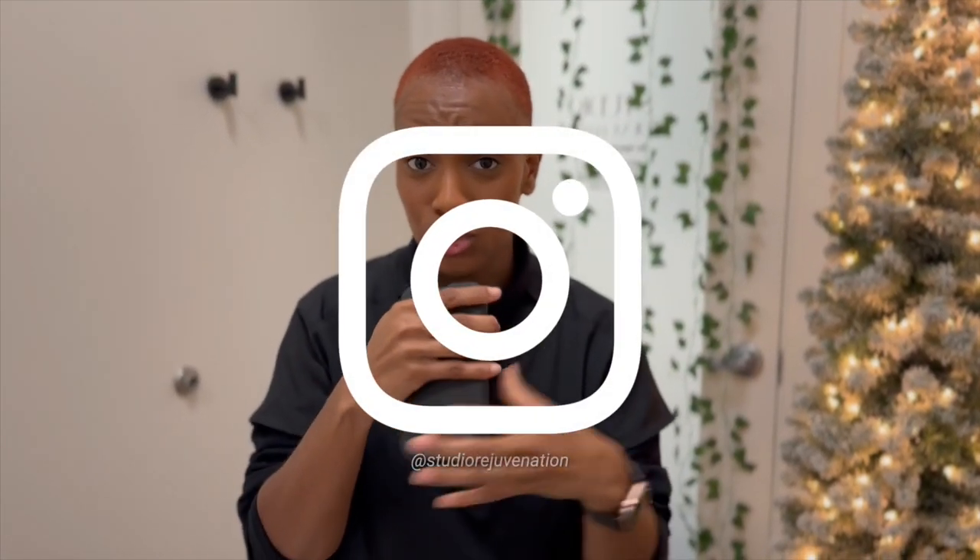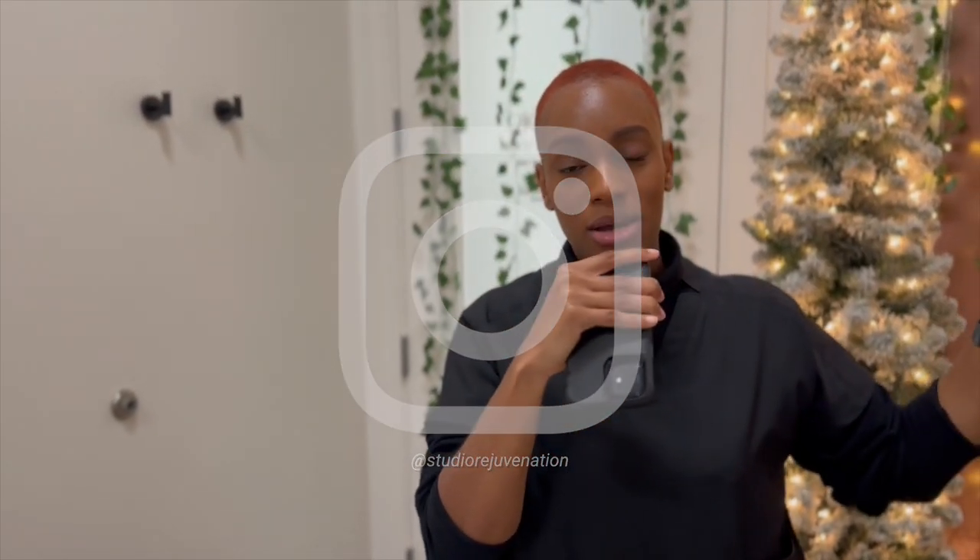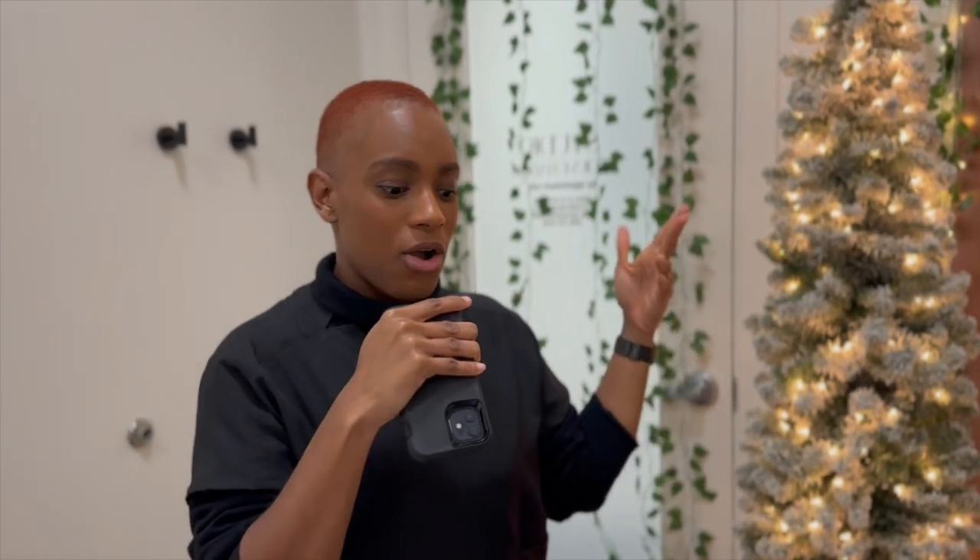You can definitely check the links in the description box below. Follow us on Instagram at Studio Rejuvenation. And I just want to also thank my family and my friends for being so supportive — all of this would not have happened without you guys, so thank you very much. I'm truly, genuinely excited about what's to come. And I welcome you to Studio Rejuvenation.